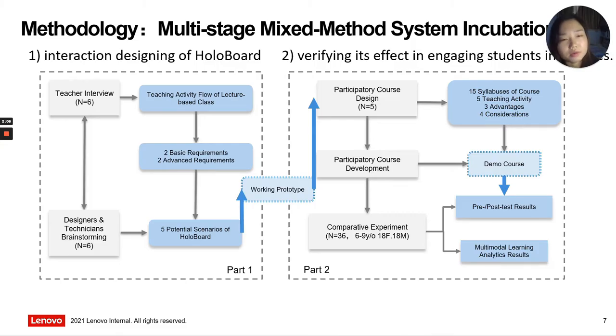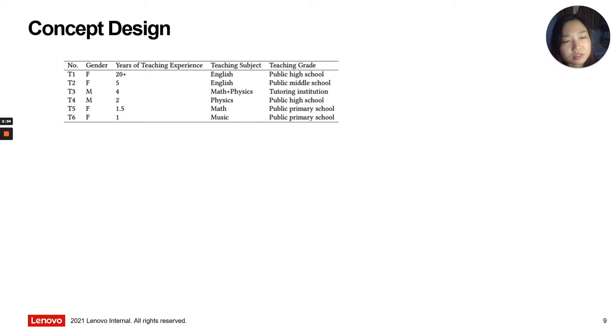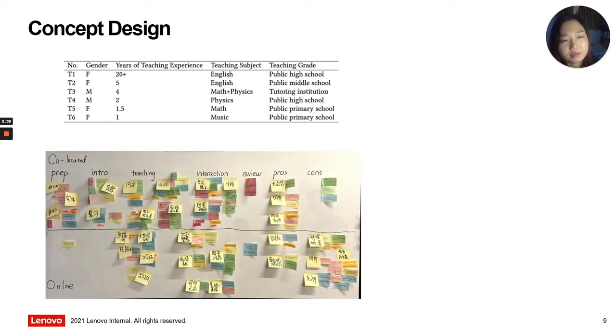Our work to reach the goal is twofold. The interaction technology design of HoloBoard follows a multi-stage mixed method approach. Firstly, we adopt a user-centered design thinking process and develop the prototype of HoloBoard. We invited six professional teachers in our semi-structured interviews. From the affinity diagram of the results, we obtained the main flow of a typical class.